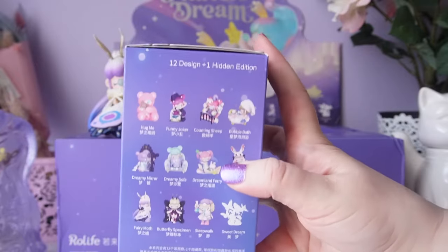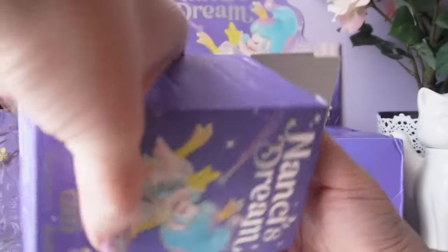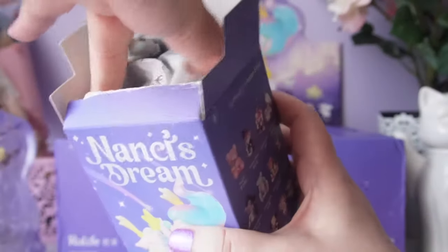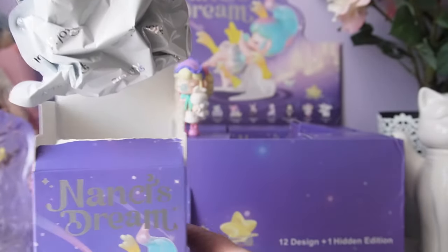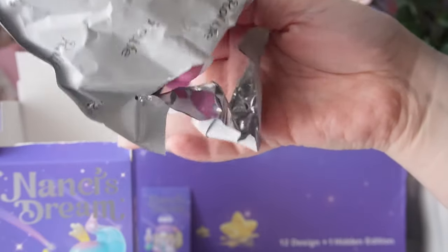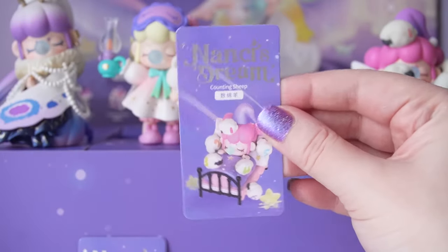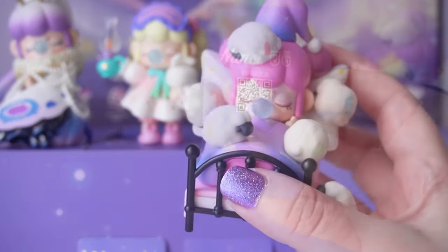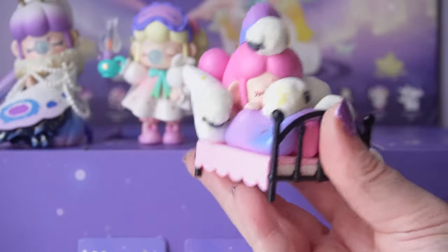Our third box is really heavy — I think it must be the one in the bathtub or the bed. It feels really full and the figure barely fits in the bag, it's so well packed. One, two, three — oh, it is the bed one! We have Counting Sheep: cute Nancy is laying in bed and all the adorable little sheep are flocked. It's the same flocking where it doesn't feel as good as a Lulu the Piggy, but I think this might have been the first series Roll Life did with flocking.